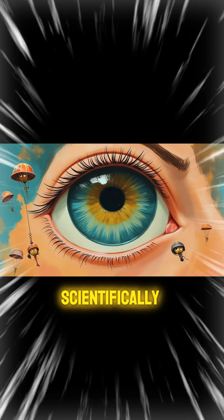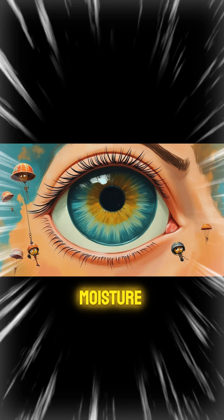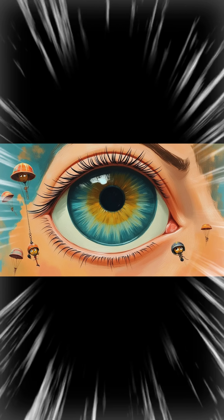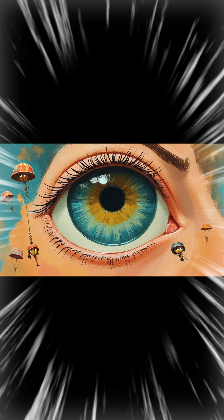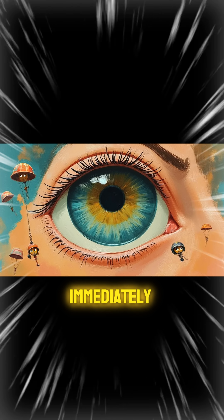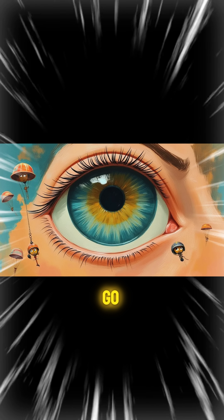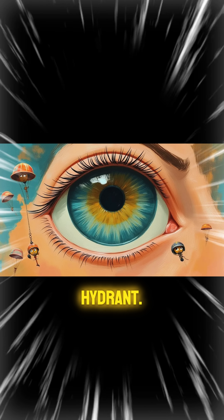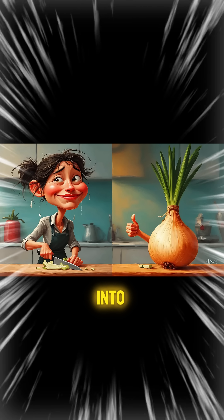Here's where things get scientifically sneaky. When those sulfur compounds hit the moisture in your eyes, they transform into sulfuric acid. Yes, acid. Don't panic, though — it's super diluted. But your eyes are like, nope, nope, nope, and immediately call for backup. Your tear ducts go into overdrive mode, flooding your eyes faster than a broken fire hydrant. And that's why your nose freaks out and your eyes turn into waterfalls.